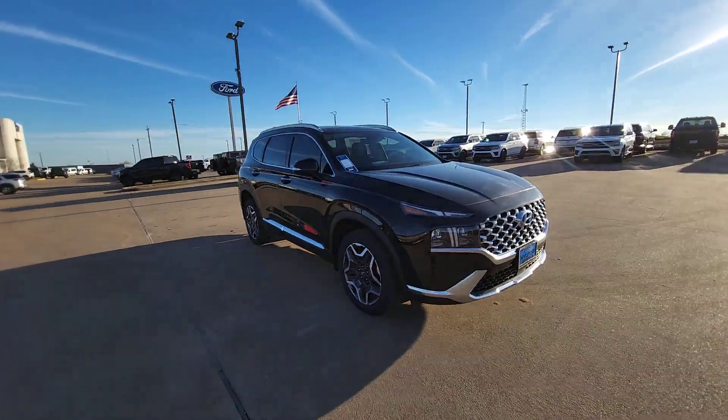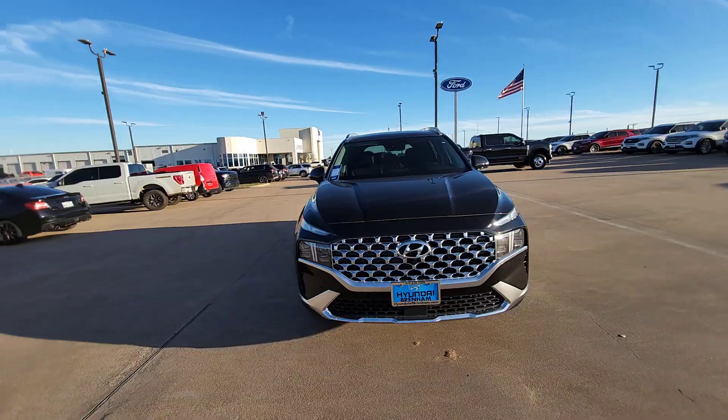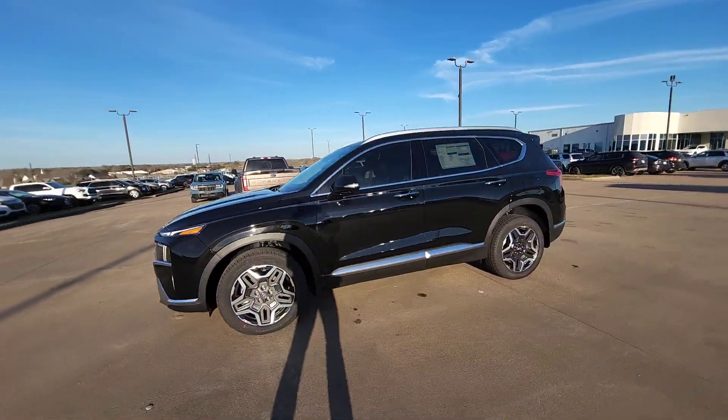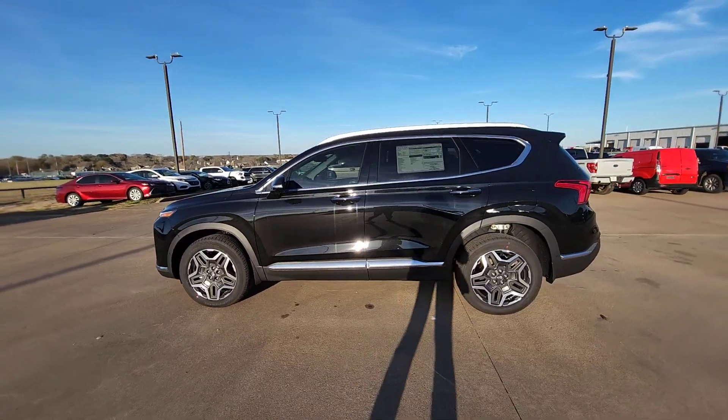This spacious, versatile midsize crossover infuses every drive with comfort and confidence. These are just some of the great options this vehicle comes with: heated steering wheel,